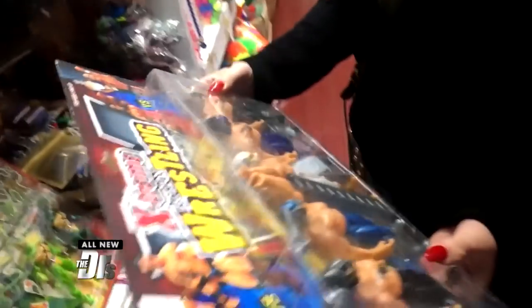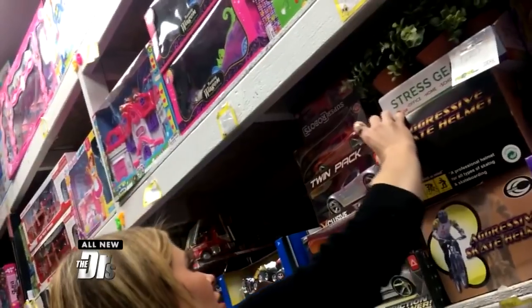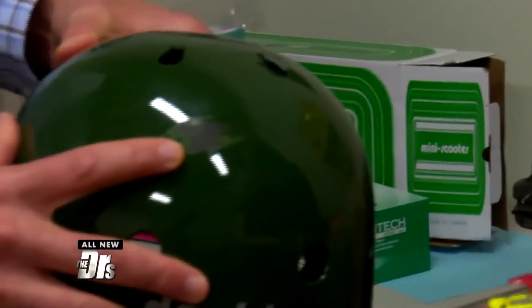I'm here at ACT Lab with one of the directors, Michael Baker. We brought you a number of toys that we purchased from dollar stores, online, and in downtown Los Angeles in the wholesale toy district. You're going to put them through a number of tests and we're going to see if, in fact, they'll pass the standards that CPSC has in place for safety.